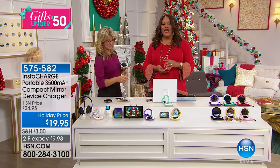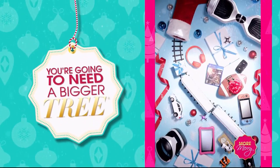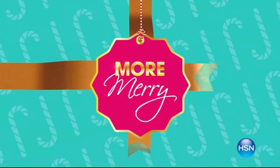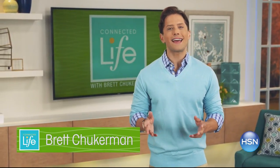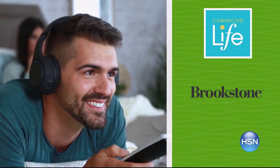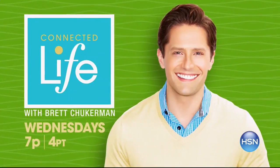Join me, Brett Chuckerman, for Connected Life, Wednesday at 7 p.m. Gifts and gadgets? Oh my. Holidays are approaching fast. Let us show you innovative gift ideas for everyone on your list. Join us Wednesday.